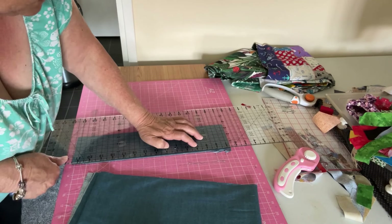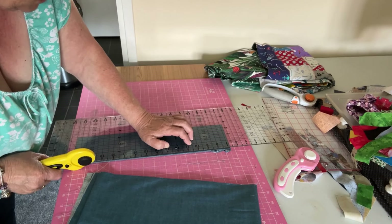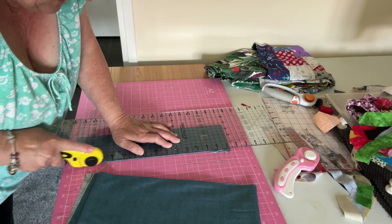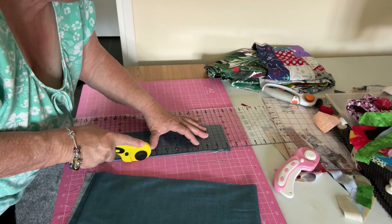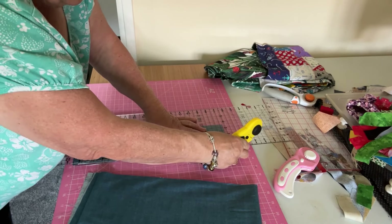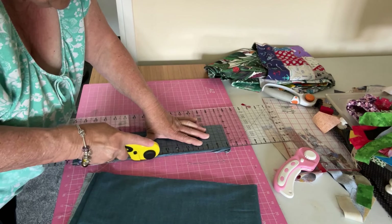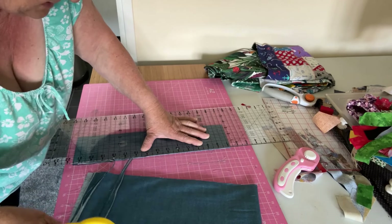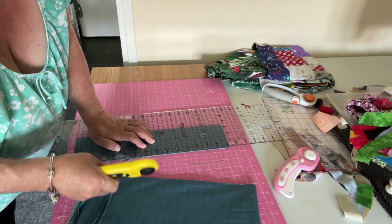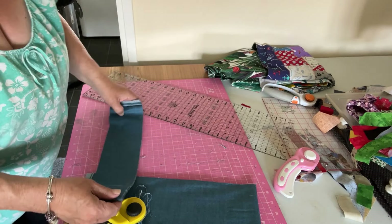Three and a half — see the seam allowance. I haven't got grips down here when I look at it. It's because it's so many layers. But it'll work out — that's the two borders done.